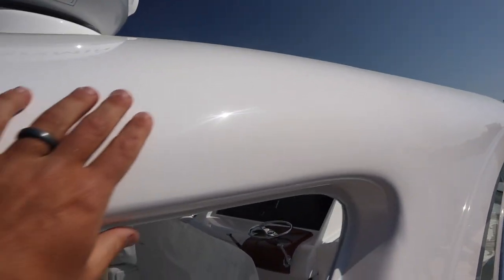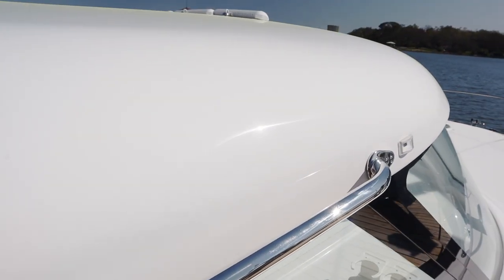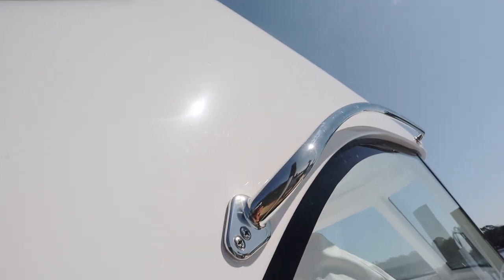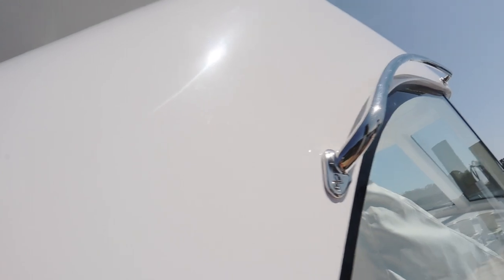What I mean by swirl marks are these right here. You always want to look at the sunlight in the gel coat — as you can see, there are holograms just swirling all around in the gel coat. We're on the roof right now and you can see all those holograms swirling around. I'll give Mag Bay credit — this is not the worst I've seen, but there are some sanding marks and swirls all in the gel coat, down here as well.